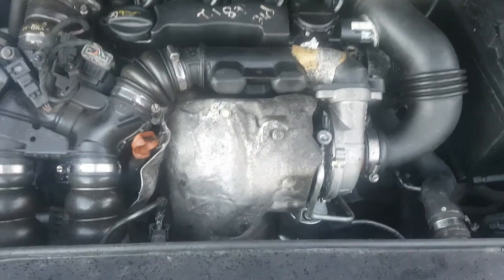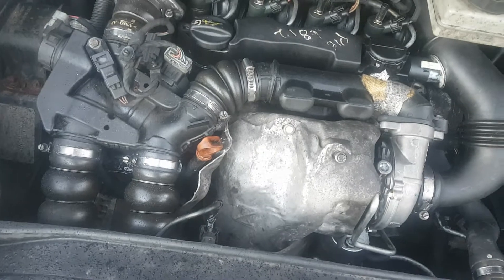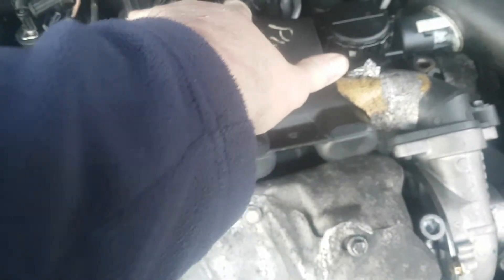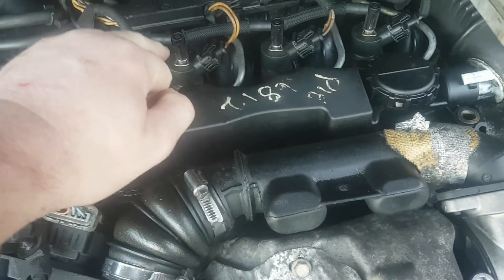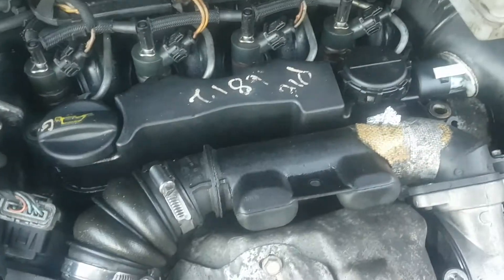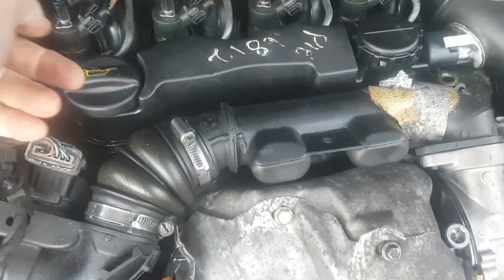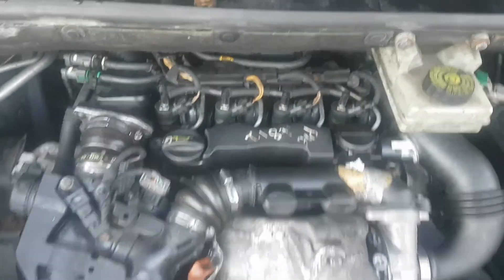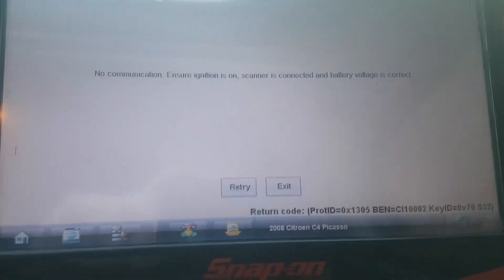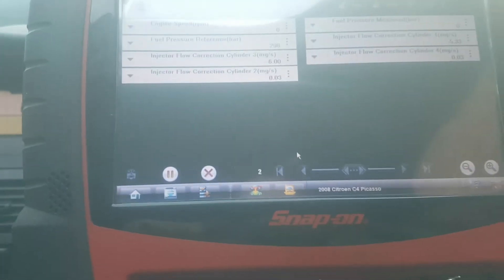I had previously changed number three injector with number two and it made no difference, so I ruled out the injector. But I also found in number three injector there were two copper washers. I put a ruler across the top and that's how I was able to tell it was the second washer in there. When I took the injector out there was a washer on it, but there was also one lying down in the combustion chamber. So I changed it. This will change the parameters of the immobilizer system on the car.